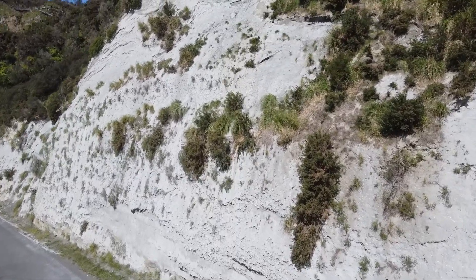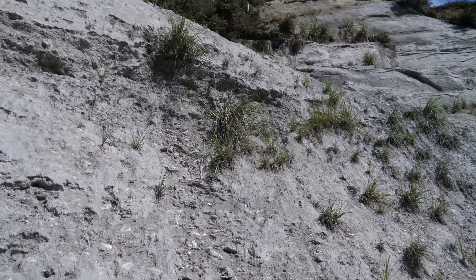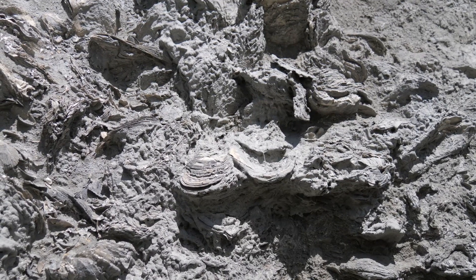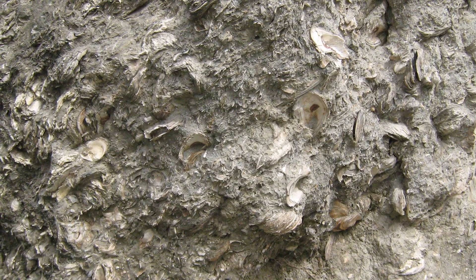We are about 30 kilometres north of Whanganui, the North Island of New Zealand, and behind me you can see this very high cliff. It's a grey-coloured, muddy-looking cliff, but if you look closely you can see a number of fossil oysters.